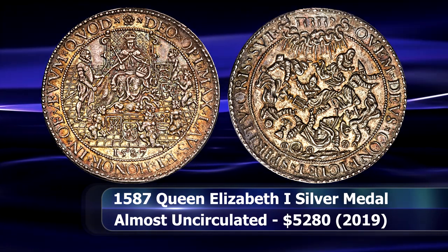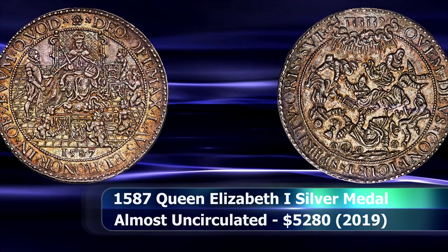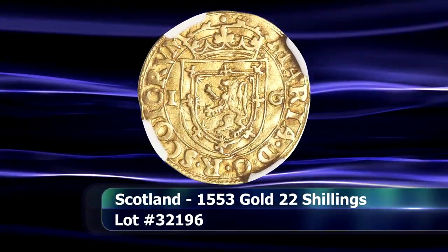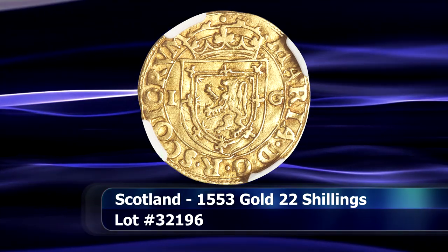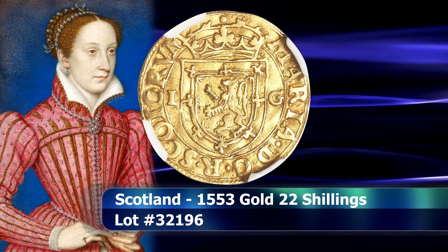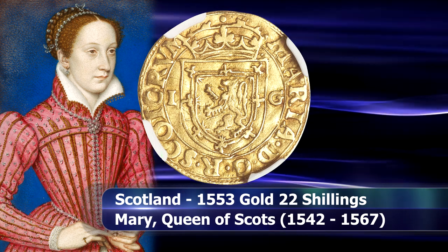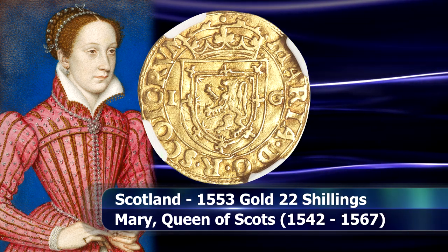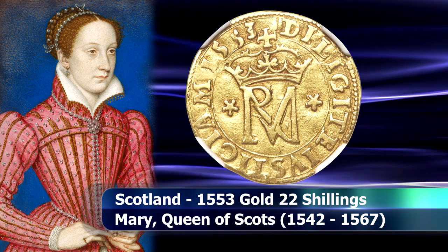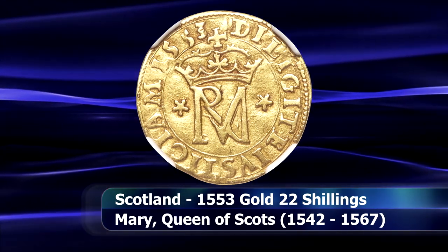This peculiar piece sold for $5,280 at auction. A Scottish coin now, from the reign of Mary I — better known as Mary Stuart, or simply Mary Queen of Scots — struck in 1553 when Mary was still only 11 years old and resident in France, while Scotland was under the rule of a regent. Mary's story is a very well-documented and widely known one, especially compared to other contemporary monarchs.